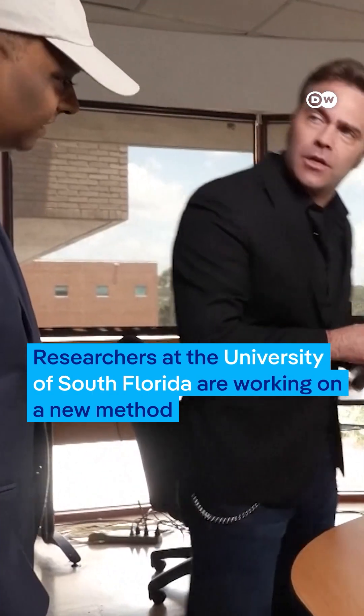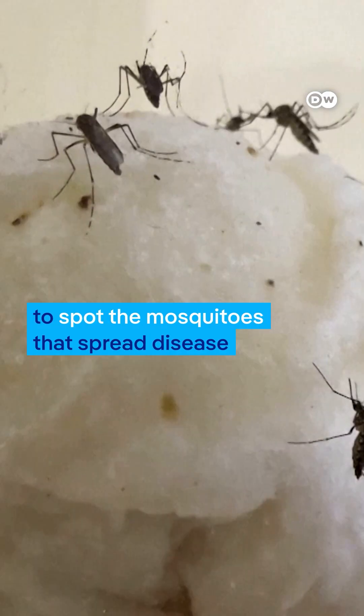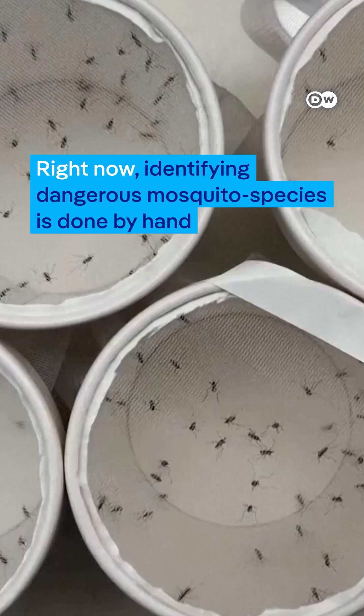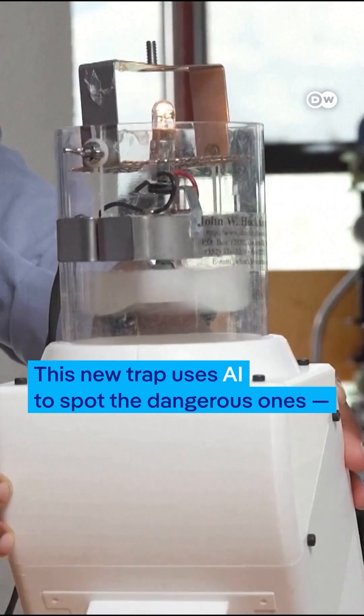Researchers at the University of South Florida are working on a new method to spot the mosquitoes that spread disease. Right now, identifying dangerous mosquito species is done by hand. This new trap uses AI to spot the dangerous ones fast.